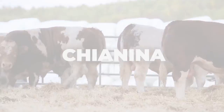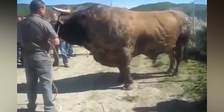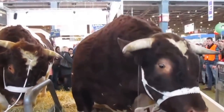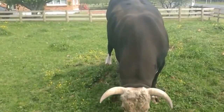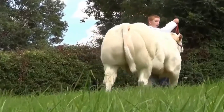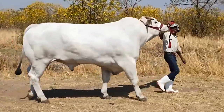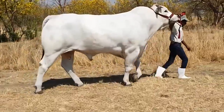Number four: Chianina. The Chianina is the tallest and heaviest breed of cattle. Adult cows are up to 1.8 meters and bulls can reach 2 meters. It is not uncommon for bulls to exceed 1,600 kilograms (3,500 pounds) in weight. At 12 months they are considered high-level animals.